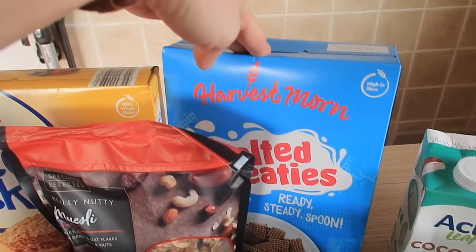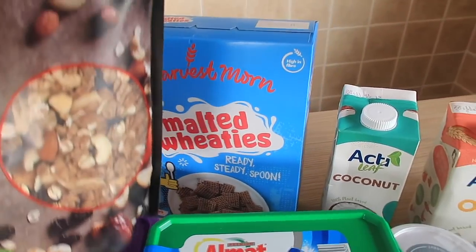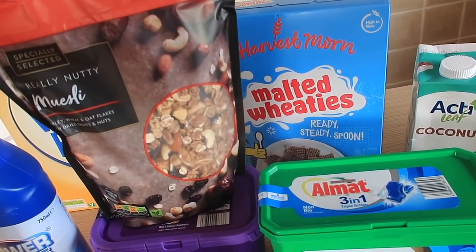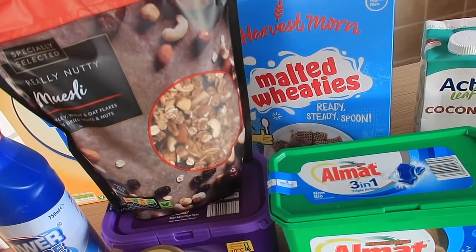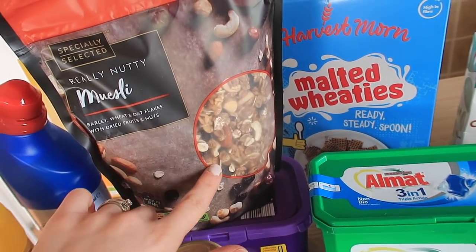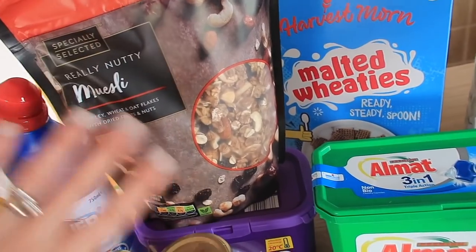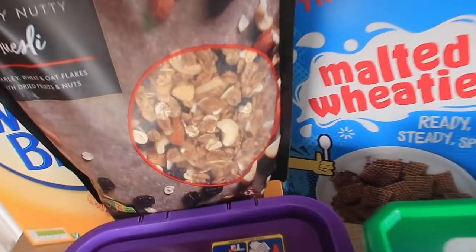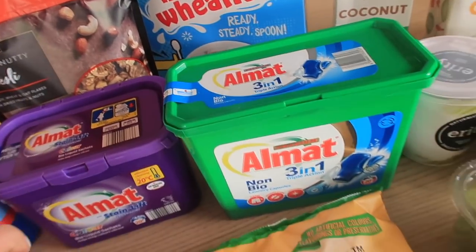I got two lots of bleach, some Weetabix and some Shreddies. I don't really eat cereal very often but I just fancied something different — I got a really nutty muesli with dried fruit as well, just for a quick breakfast. It looks really good inside the packet.